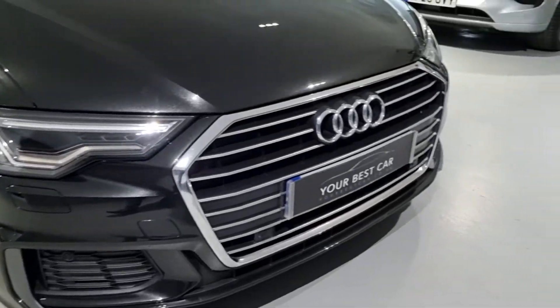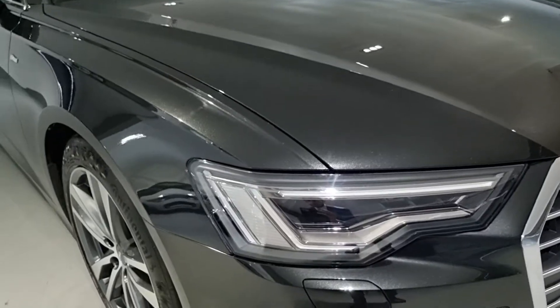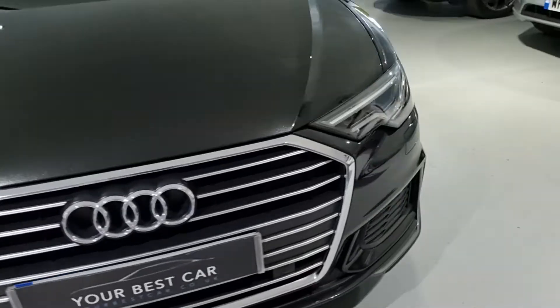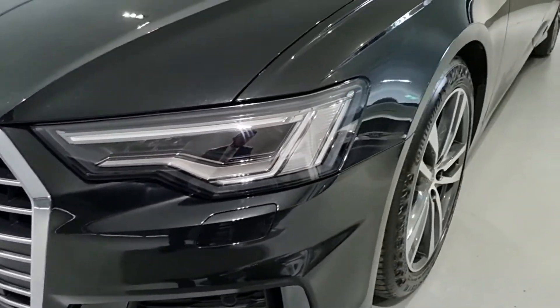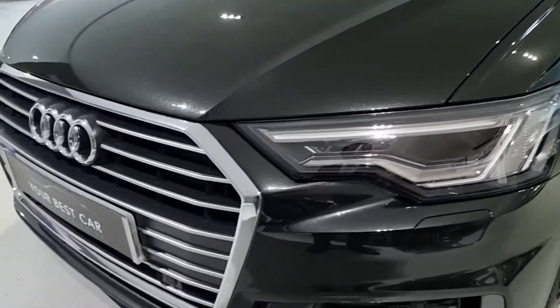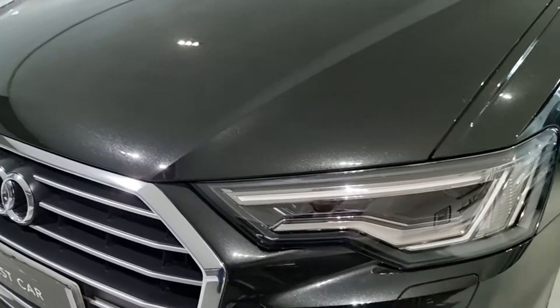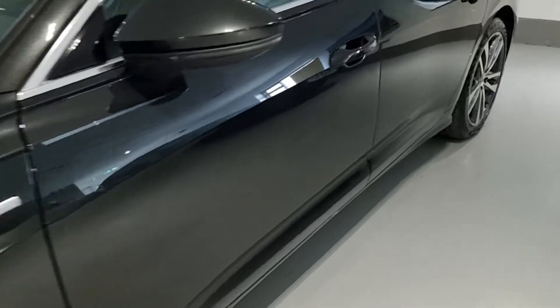This car has been beautifully well looked after and looks fantastic with this paint. It also has Matrix LED headlights, which have tunnel visioning, auto high-beam assist, and very high-definition LEDs, so you can see incredibly well at night.